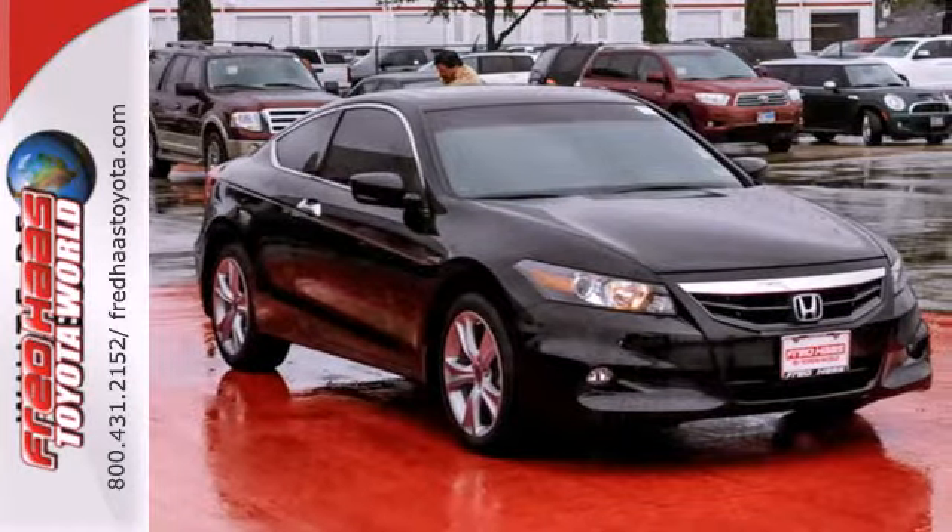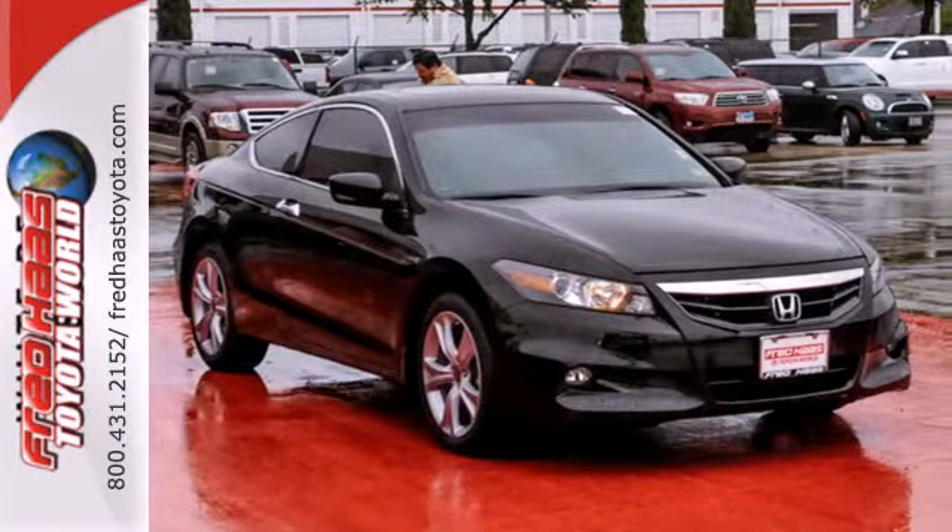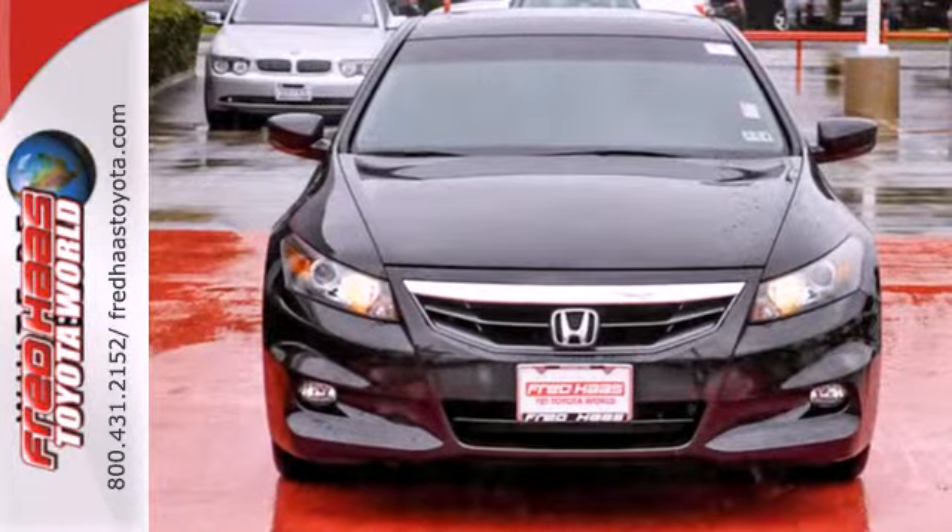There's good reason why the Accord is a perennial favorite for both critics and consumers alike. Experience it for yourself today.